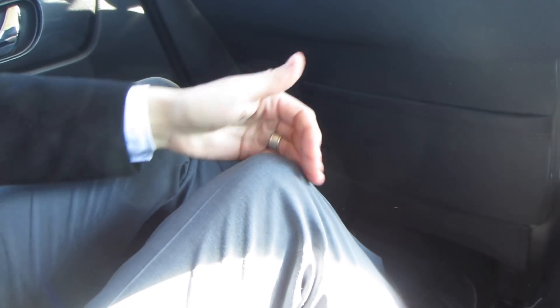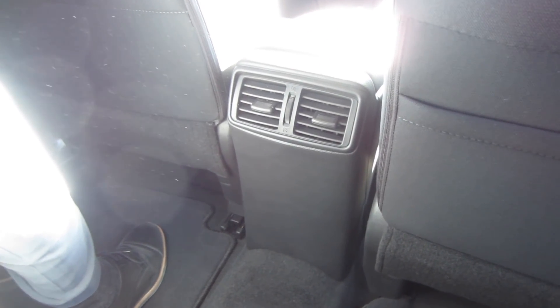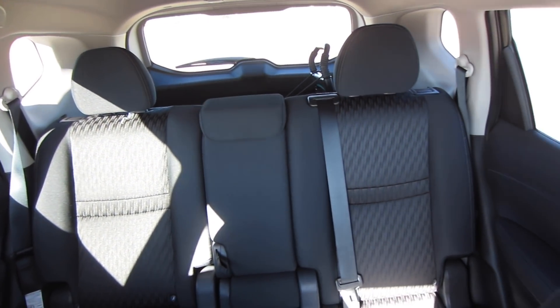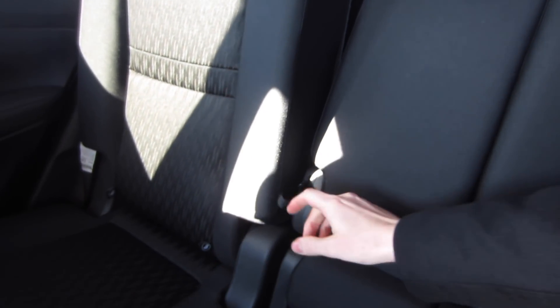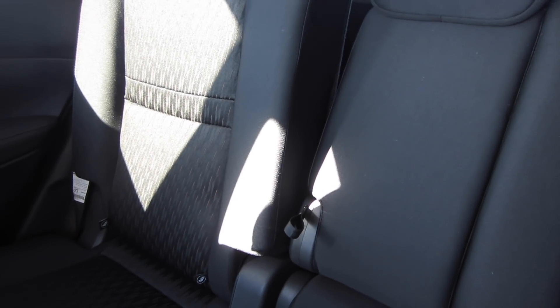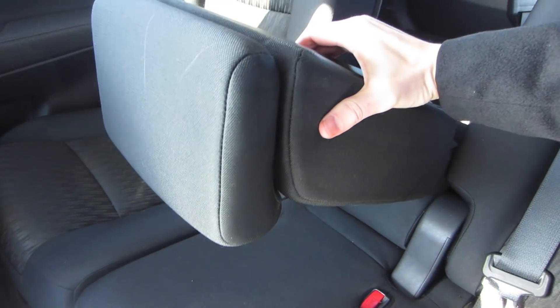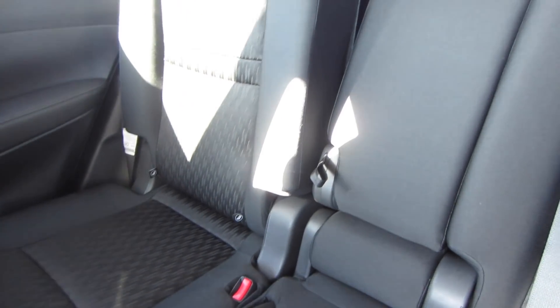In the back seat, leg room is pretty decent — I'm six feet tall and had no problems even with the driver's seat pushed back a good distance. However, I was disappointed to see there are no USB or power ports on the back of the center armrest for the front seat — it's just a blank piece of plastic. The rear center armrest was also a little underwhelming. It was tricky to fold down, and once open, there are just two cup holders with no storage space or slot for a cell phone.